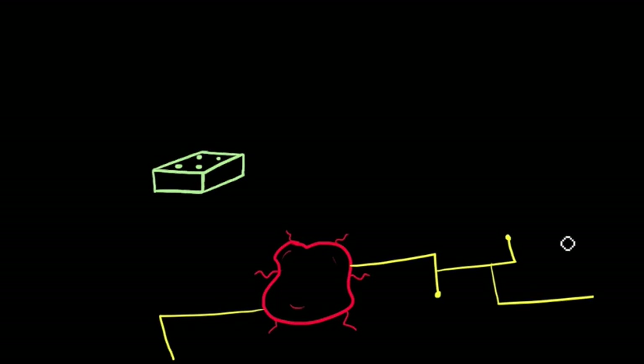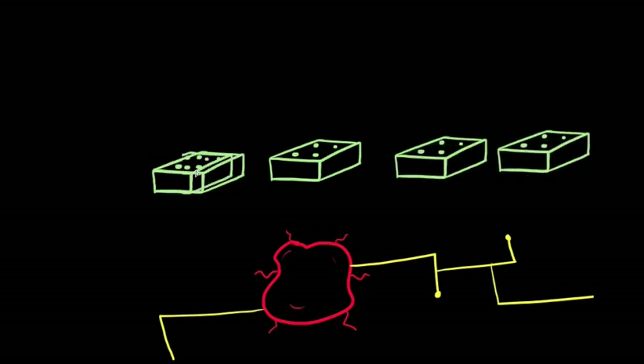Or a biobrick could code for a protein that will send a message to other bacteria in the system, working like an electrical circuit or a computer chip. Biobricks are also made so that they can easily be added together, which allows people to mix and match genes and create bacteria that do entirely new things not seen in nature.